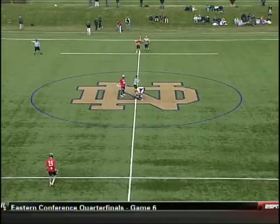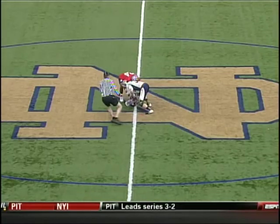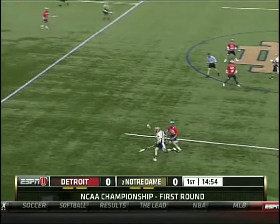He's still very good — one of the elite goaltenders in all of college lacrosse. We get set for the face-off. Damian Hicks for the Detroit Titans battling against Liam O'Connor for Notre Dame.